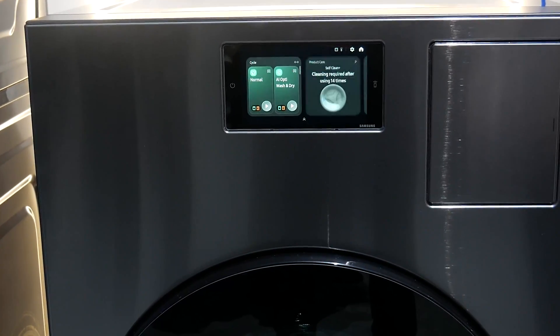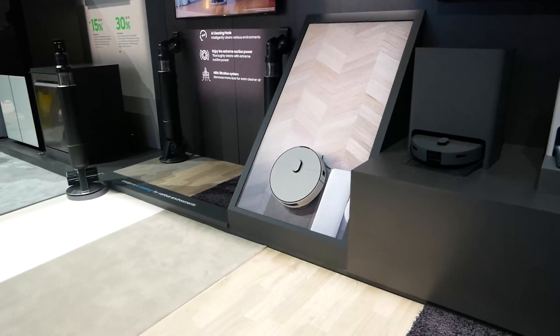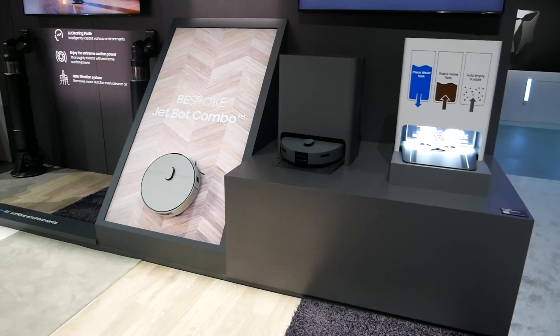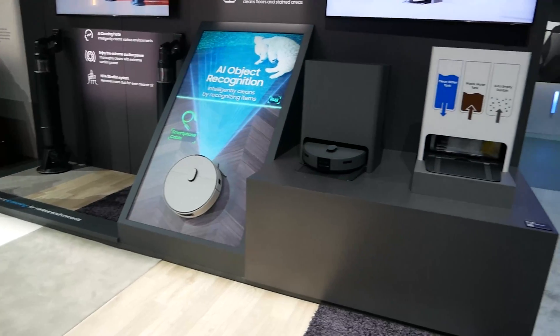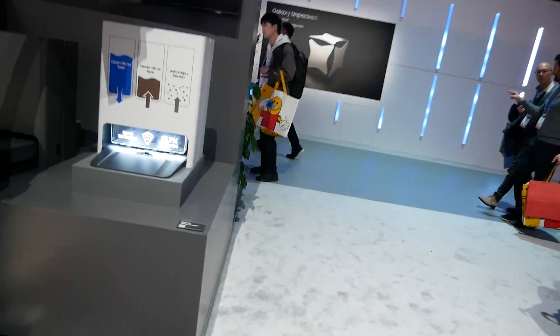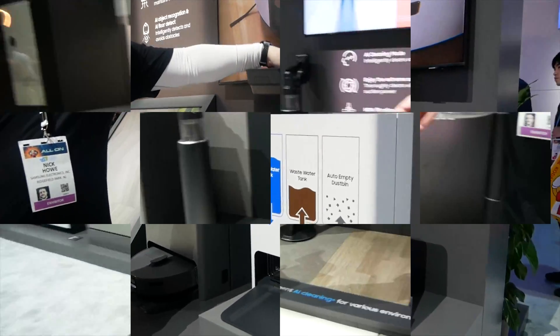Quick look at the Bespoke Jet Bot Combo robot vacuum cleaner — it does both mopping and vacuuming. The smart thing about this is that if it is mopping, it will not run its dirty pads over your carpet, as it is smart enough to know to either pick the pads up or eject them back into the cleaning station. It does have clean and dirty water tanks.